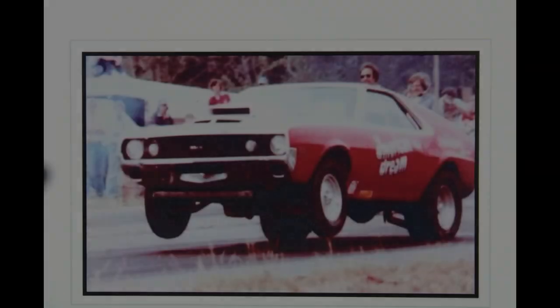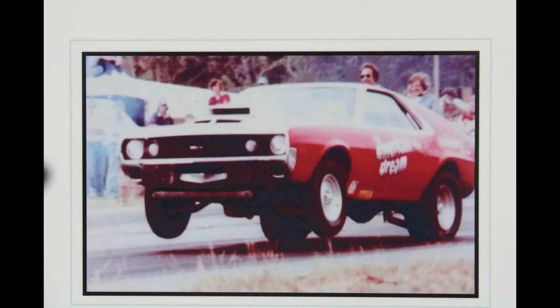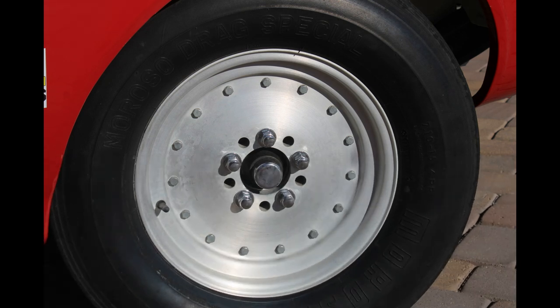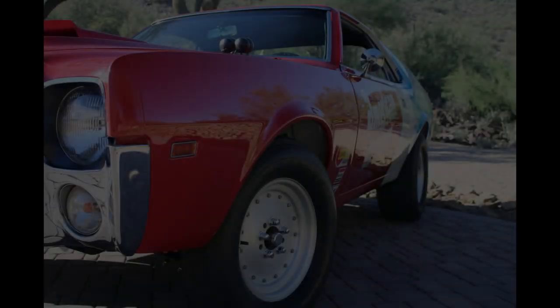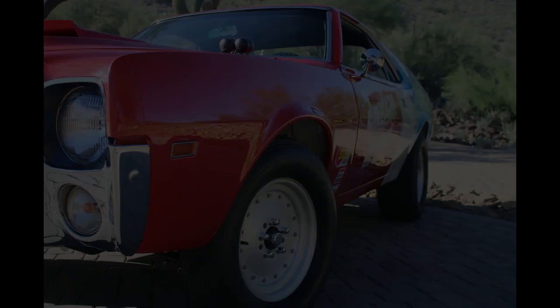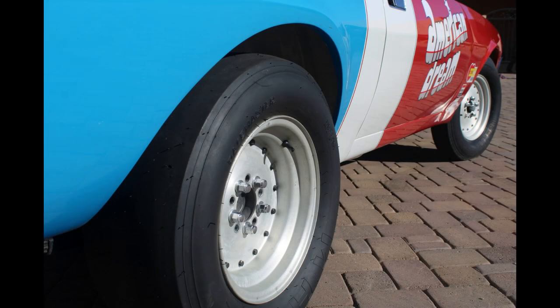Over the years the car morphed a couple of times with different paint schemes, but I chose to return it to its original paint scheme the way it came from AMC. However, I also chose to retain the "American Dream" graphics that it was raced with. You'll notice on the front of the car a set of very skinny tires on racing wheels — those are the actual wheels the car was raced with, called Krager Supertricks. In fact, this car was the test mule for the Krager Supertricks back in that time frame. They were offered by Krager as an aluminum race wheel with aluminum lug nuts as well, which we have replaced with steel ones.